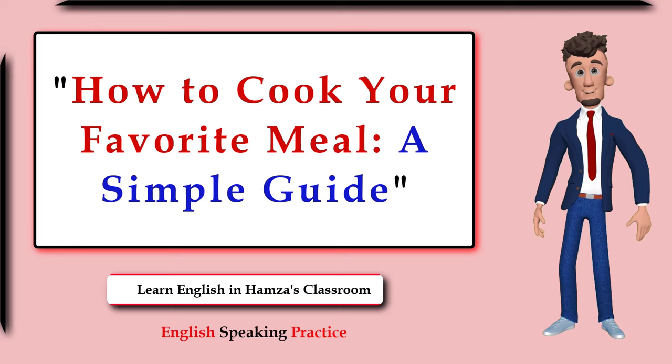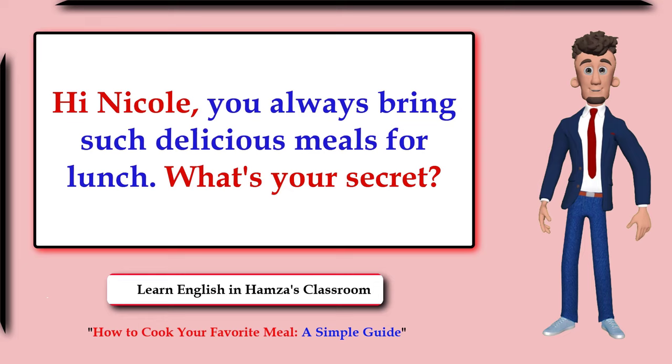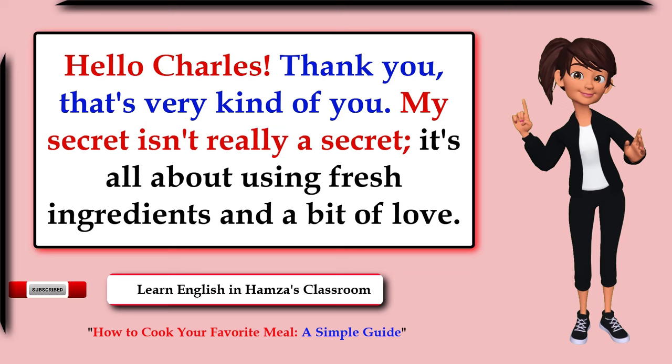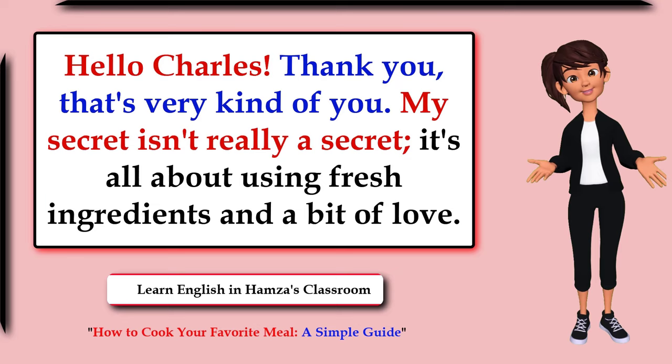How to cook your favorite meal: a simple guide. Hi Nicole, you always bring such delicious meals for lunch. What's your secret? Hello Charles, thank you, that's very kind of you. My secret isn't really a secret — it's all about using fresh ingredients and a bit of love.